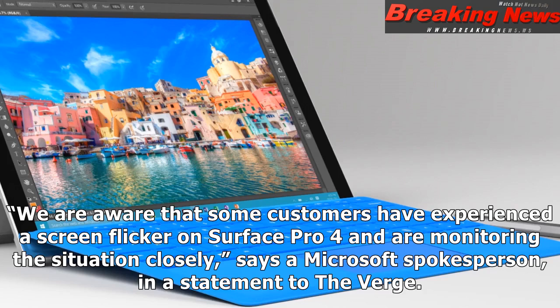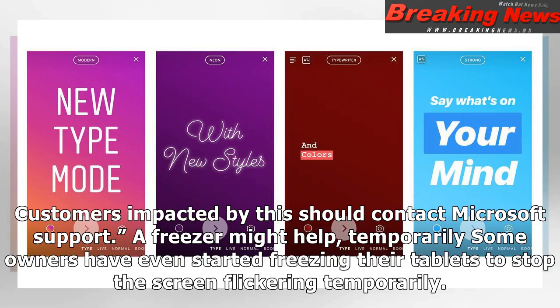"We are aware that some customers have experienced a screen flicker on Surface Pro 4 and are monitoring the situation closely," says a Microsoft spokesperson in a statement to The Verge. "Customers impacted by this should contact Microsoft support."